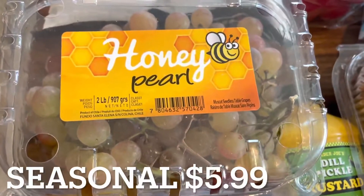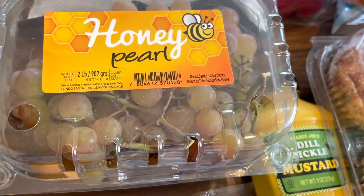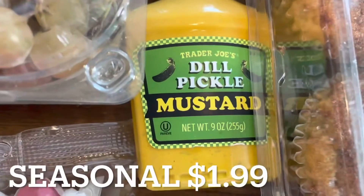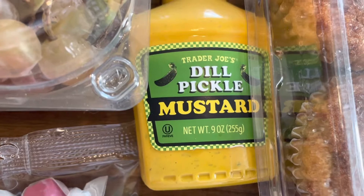My next seasonal item are these honey pearl grapes. I got these last time and they were so tasty, so I made sure to grab them again since they were still at my store. Another seasonal item is this dill pickle mustard. I've never had this before, but I'm very interested to try it because I love pickles.